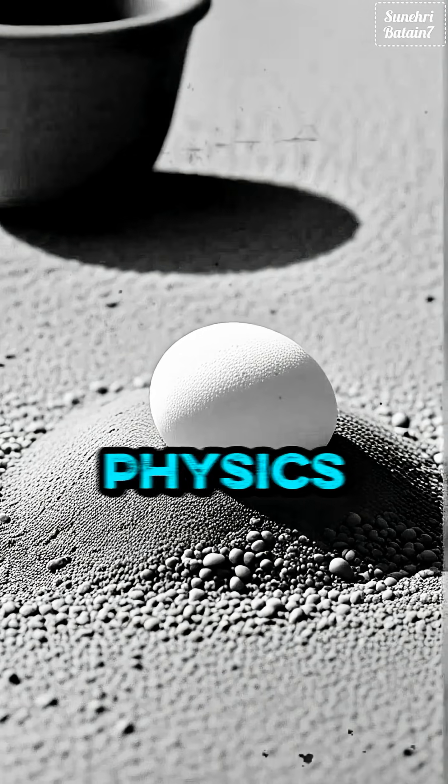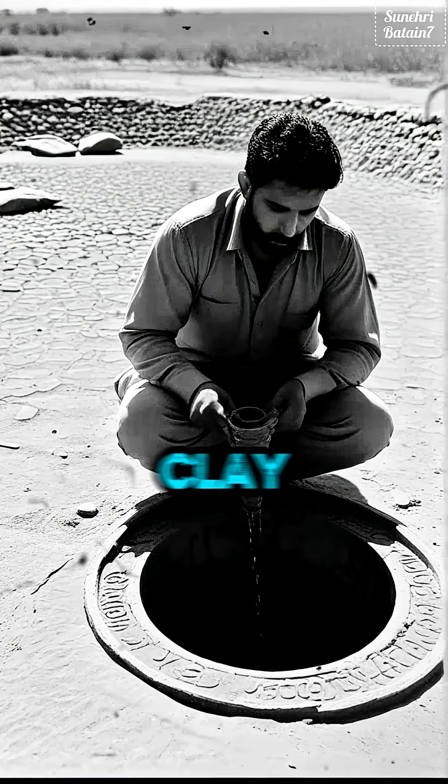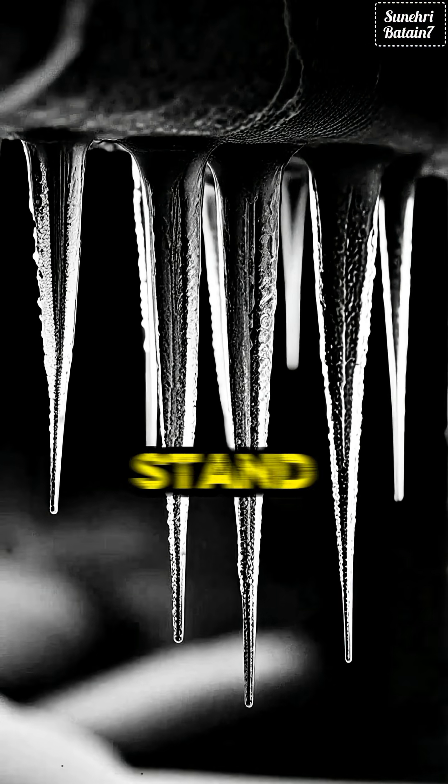Persian engineers used brilliant physics. They made the walls from a special waterproof mortar called suruj — a mix of clay, ash, lime, sand, and egg whites. Suruj was so strong, some yakshals still stand today.